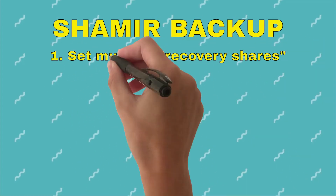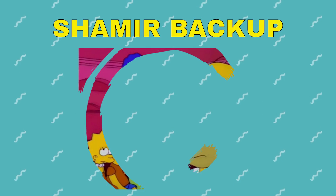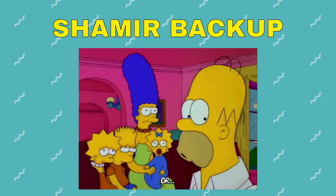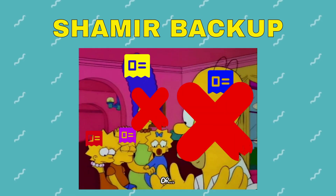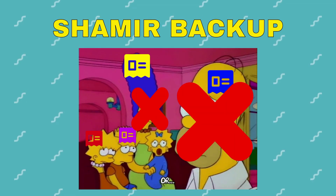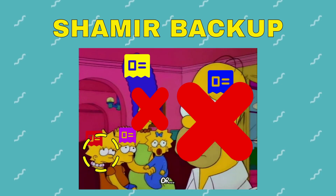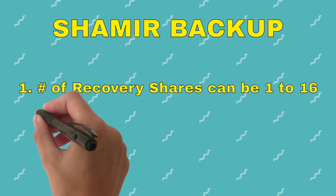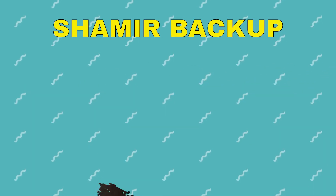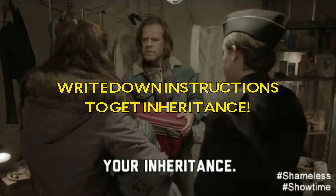With Shamir backup, you create multiple recovery shares and set a number of unique shares that must be collected to recover your wallet. For example, I created five shares and gave one to each of my parents and two siblings, and I set my number of unique shares to two. If both of my parents died — knock on wood — I only need two of the shares, mine and one of my siblings', to recover my wallet. The number of shares can range from one to a max of 16, and each share has 20 to 33 words. Because of the Shamir scheme, inheritance works really easily — you just need to write down instructions.